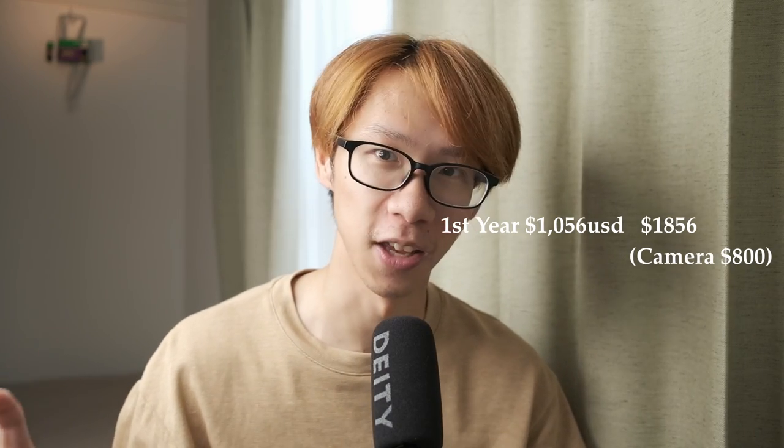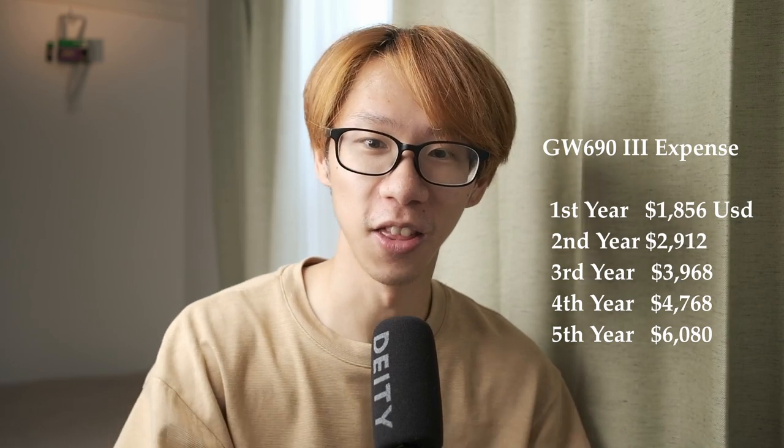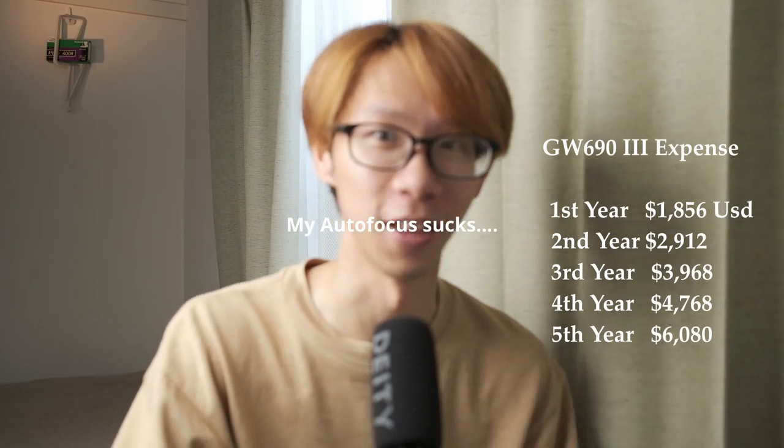When you combine that with the initial camera purchase fee, which currently costs roughly $700 to $800, on the first year of using the GW690 the total cost is roughly $1,856. On the second year it becomes $2,912, on the third year $3,968, on the fourth year $4,768, and on the fifth year you are paying roughly $6,080 to use that camera along with film and post-processing. I'm just telling you the real truth.